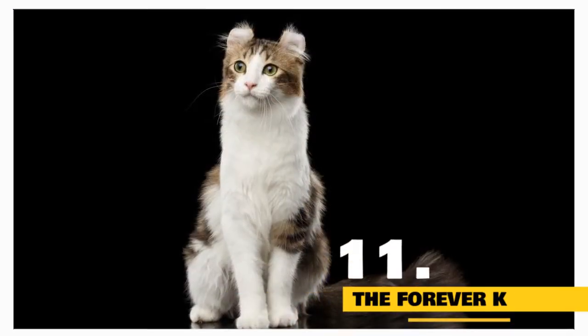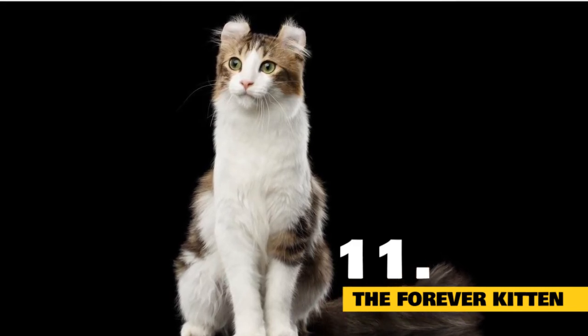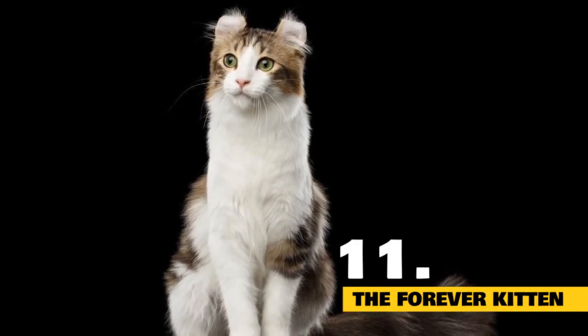Fact 11: The American Curl is the forever kitten of the cat world. The American Curl has been dubbed the Peter Pan of the cat world due to her forever-young, kitten-like personality that lives on well into adulthood — much like the fictional boy who never grew up.